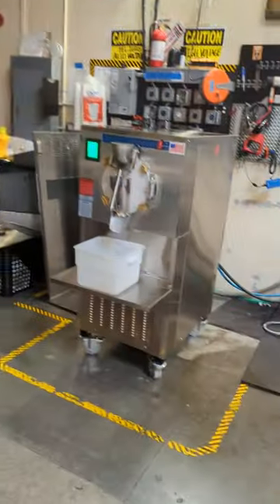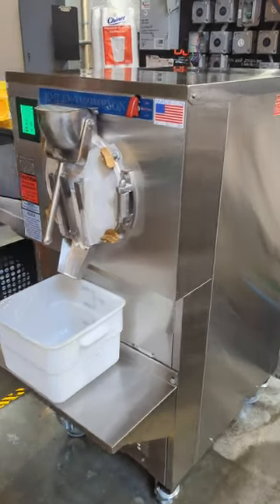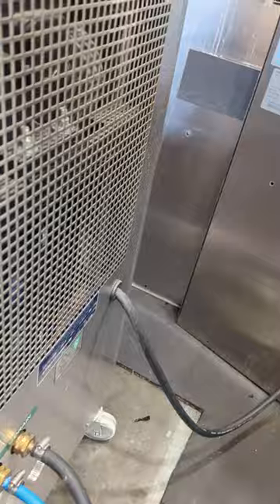Neil Williams here, president of Turnkey Parlor, coming to you from our Southern California facility. Today we're going to be testing an Emory Thompson single phase water-cooled 24NW. It's a batch freezer to make hard pack ice cream.